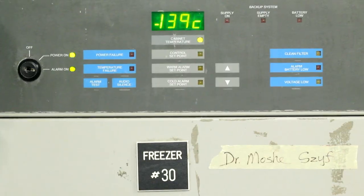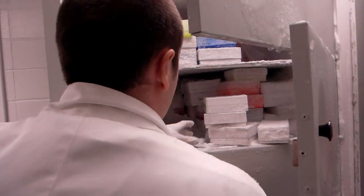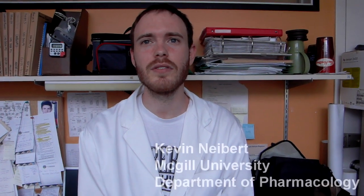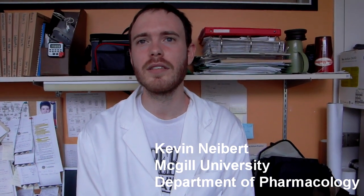Today what we're focusing on is the Freezer Cleanup Day. The idea is that we want to raise awareness about the amount of energy consumed by these freezers, and also promote the idea that people keep their freezers clean on a regular basis. From the research that we've done, it looks like some of these minus 80 freezers actually consume as much energy as an apartment or a house does per year, so they're incredibly inefficient.